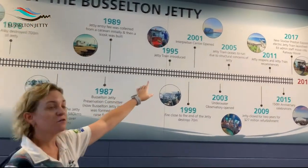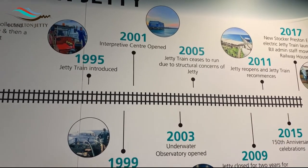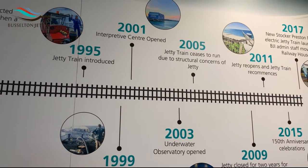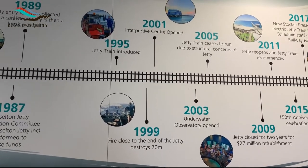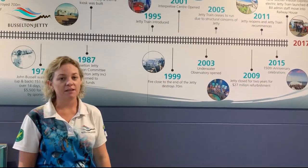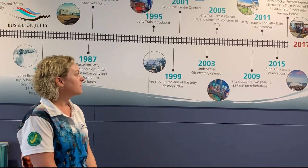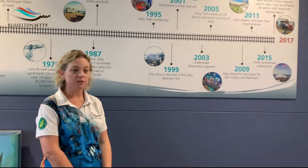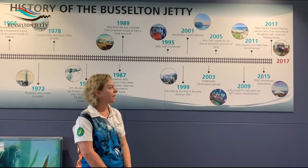In 1995 the first jetty train was introduced. The train would go up and down the jetty taking visitors to the end and back, and it raised much-needed funds over the years to keep the jetty maintained. Unfortunately in 1999 there was a fire at the end of the jetty which did a lot of damage right at the very end, and it took many years to get enough funds and assistance to fix that section.